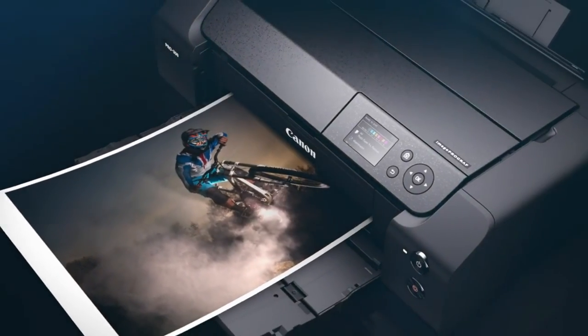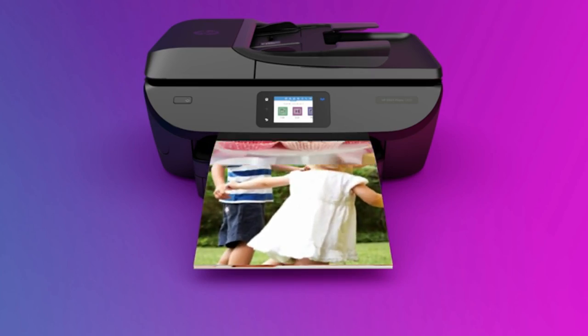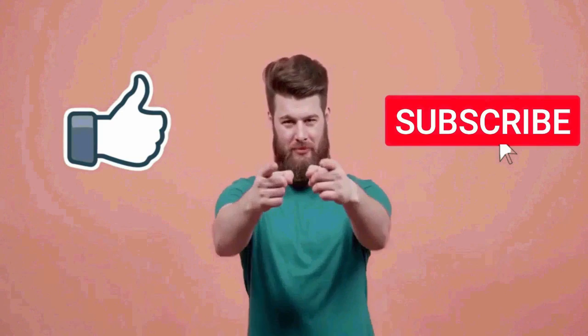You can go for any of the printers that fit in your budget — they are all great options for the price. That's pretty much it for this video. I really hope this video was helpful for you. If you liked this video, then make sure to subscribe to this channel.